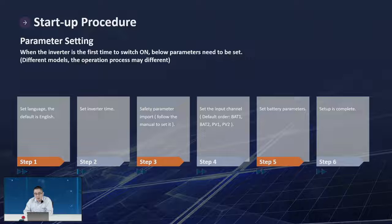For safety parameters, different models require different setup methods. For EP and three-phase hybrids, use a USB or the Bluetooth app (coming soon) for selection. For ES or ME3000, use the buttons to select your country code. For input channel configuration, if you only have one battery but two battery terminals, enable battery one and set battery two to 'not in use.' For battery parameters, ensure the battery has already passed compatibility testing with SOFAR. If using a lead-acid battery, input the required parameters following the menu, then setup is complete.